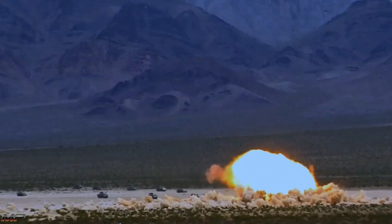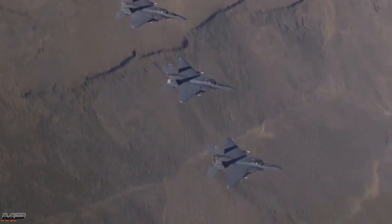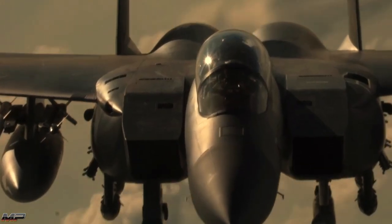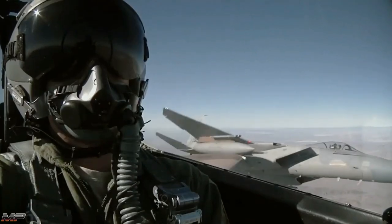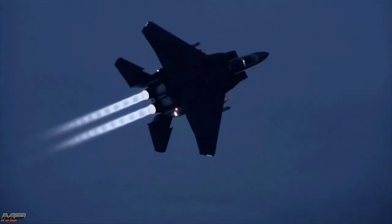The F-15E Strike Eagle continues the already incredible legacy of the F-15, and truly demonstrates the flexibility of the platform. From a pure air-to-air fighter, to one of the most dominant air interdiction fighters ever built.